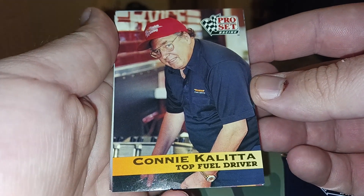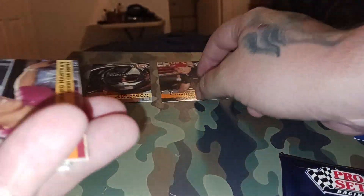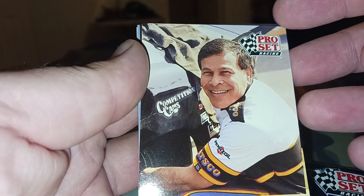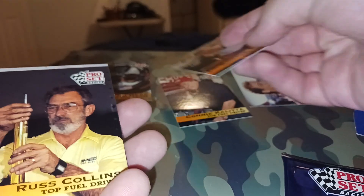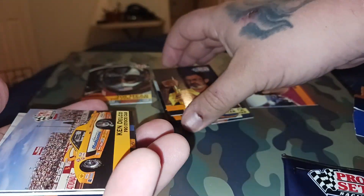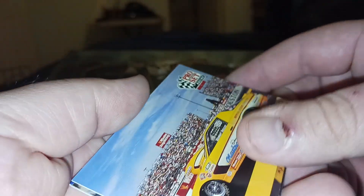We got Connie Kalitta, top fuel driver. Richard Hartman, funny car driver. Gordy Riviera, pro stock driver - let you all see the back. Russ Collins, top fuel driver. And guys, if y'all want to see me take these to a card shop and get their opinion on them, let me know. Ken Delco - it's a pretty cool card.